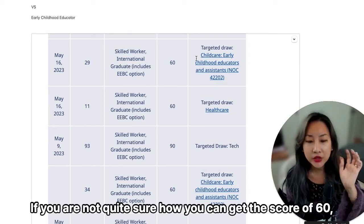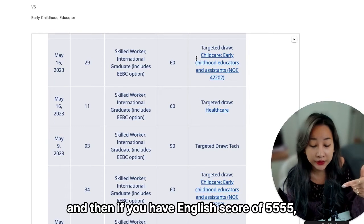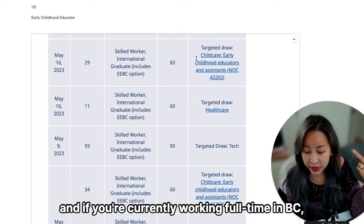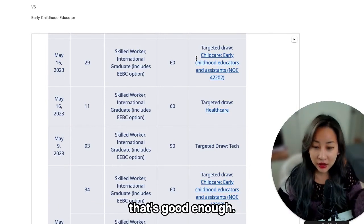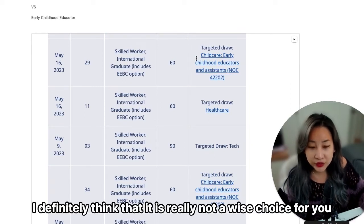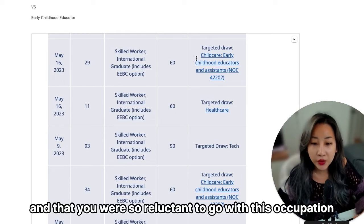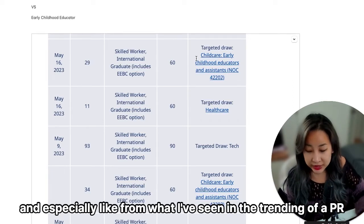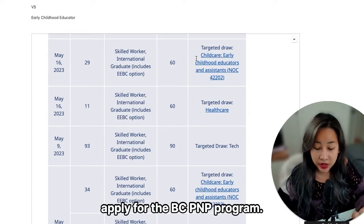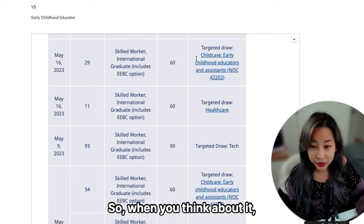If you're not sure you can get a score of 60, consider this: if you have a bachelor's degree, an English score of 5555, are making $23 per hour, have one year of full-time experience, and are currently working full-time in BC — that's good enough. Compared to the general stream, this is easy. And from what I see in the trending of PR applications, probably 90% of my clients who have successfully applied for the BC PNP program did so under this ECE early childhood educator targeted draw.